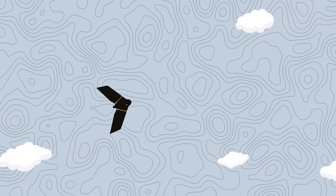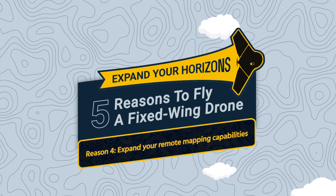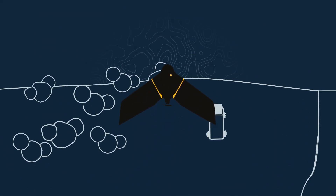Need to map sites that you can't access easily, such as mines, natural reserves, or disaster zones? The SenseFly EBX fixed-wing drone can vastly expand your mapping radius, helping you map inaccessible sites from farther away.